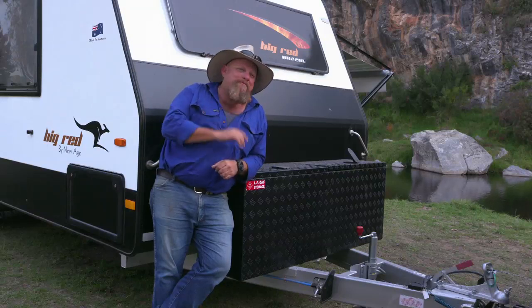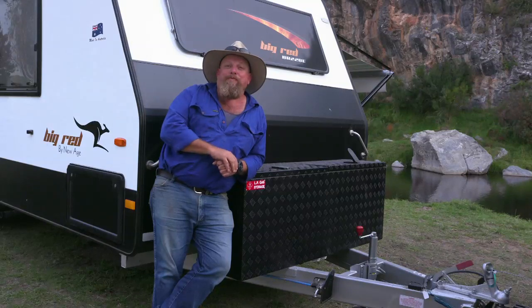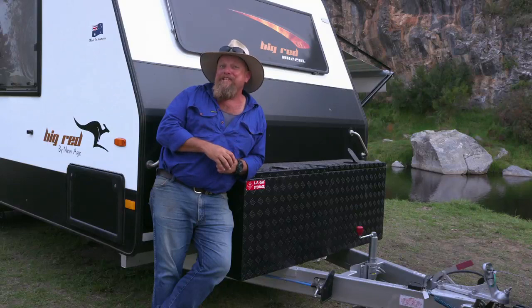Well there you go, there's the big red — what a great investment and one well and truly worth protecting. And the best way to protect it would be to put a caravan cover on it, like these ones from Kamek that Angie's checking out.